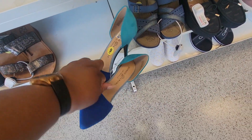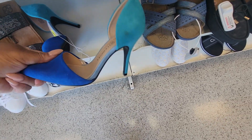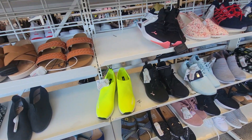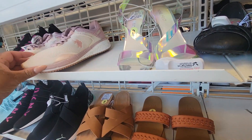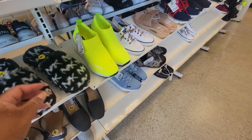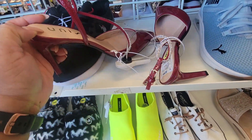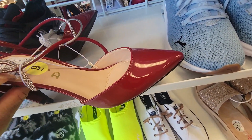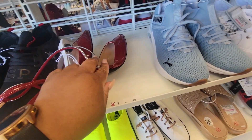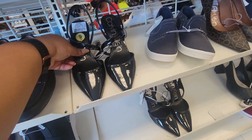These DKNY shoes are $37. Chinese Laundry, $25. These bright DKNY ones are $45. Ulessa, $23 for those. These little Calvin Kleins right here are $35.